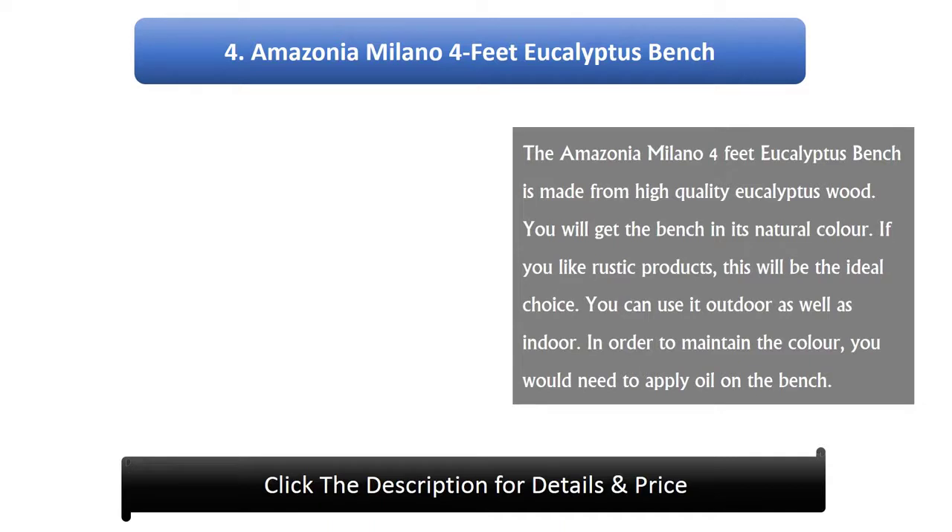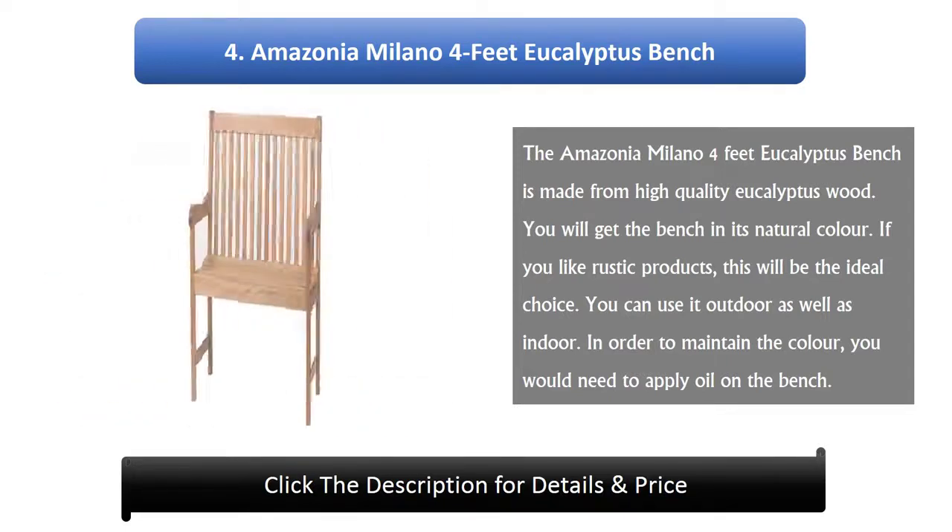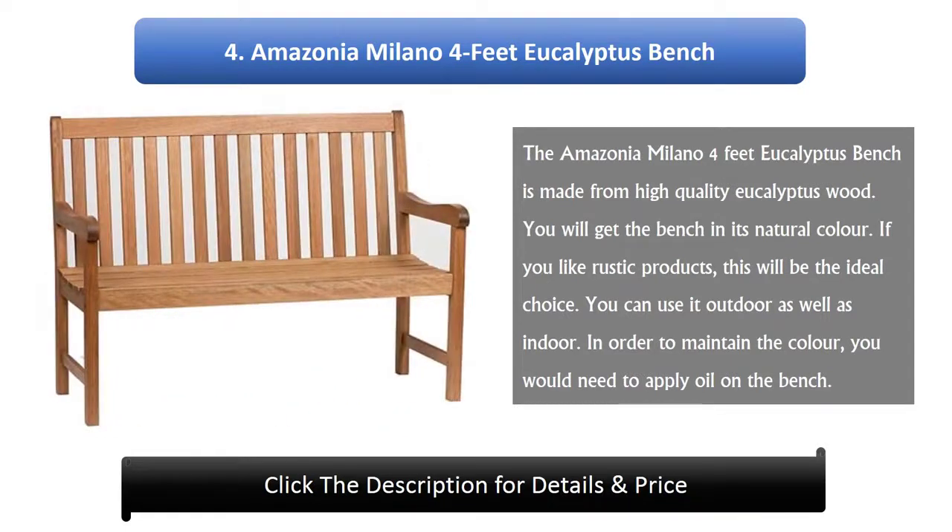Number 4: Amazonia Milano 4 Feet Eucalyptus Bench. The Amazonia Milano 4 feet eucalyptus bench is made from high quality eucalyptus wood. You will get the bench in its natural color. If you like rustic products, this will be the ideal choice. You can use it outdoor as well as indoor. In order to maintain the color, you would need to apply oil on the bench.